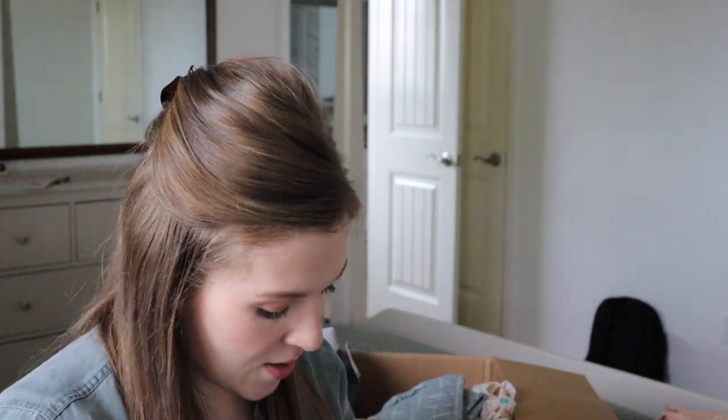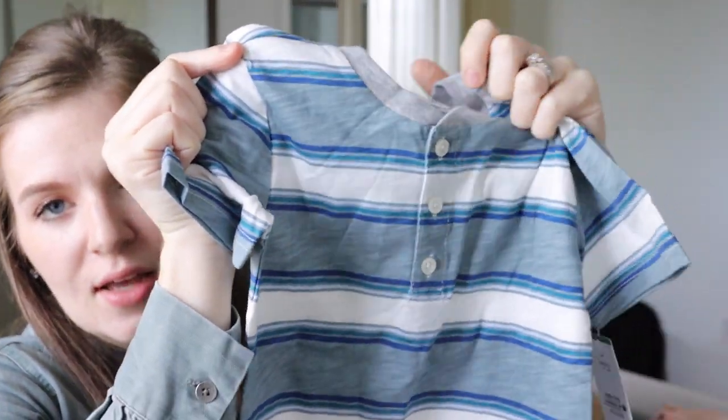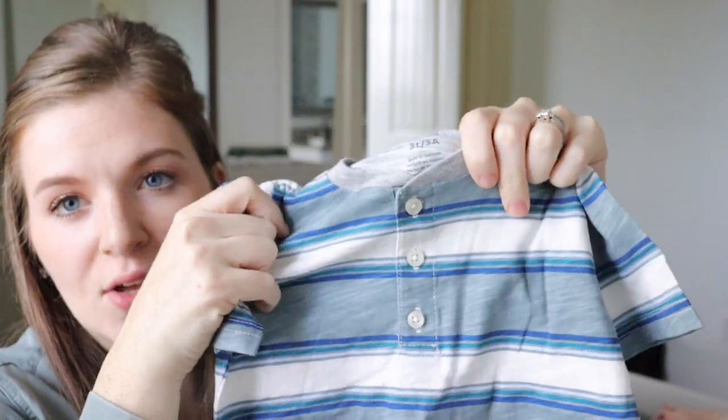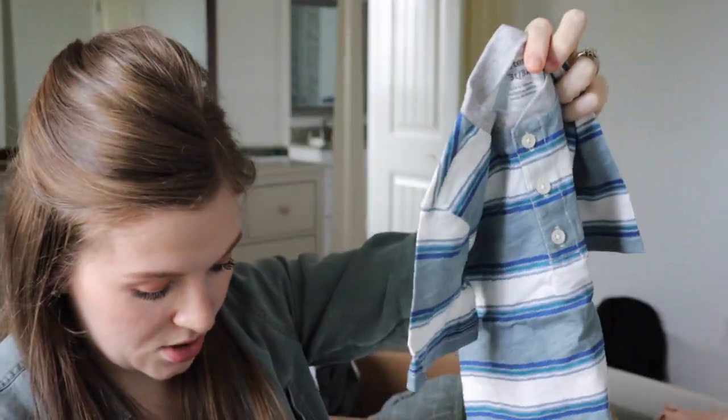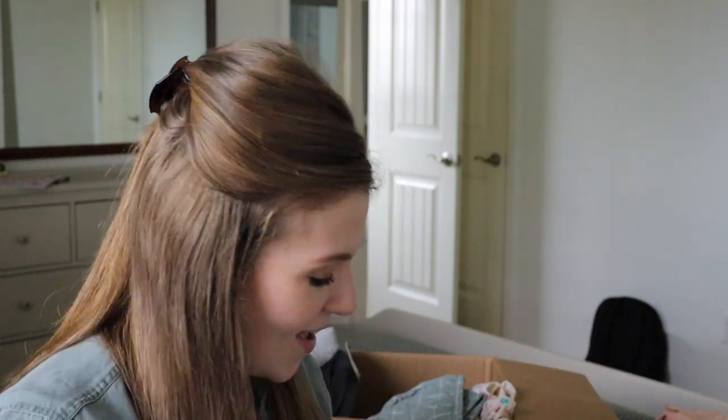I did get some stuff from the Carter's brand too — they each got a henley-style button t-shirt, more blues and grays. They're definitely going to be matching, which makes it easy for me. I can just hit 'buy two' in each size. It keeps everything cohesive and is one less thing to think about — especially for my husband.